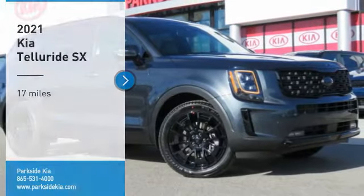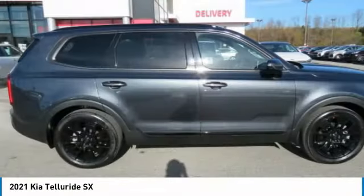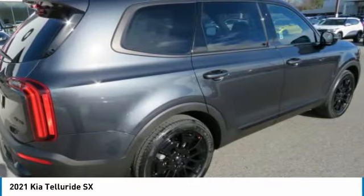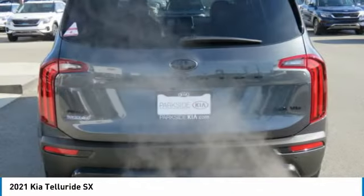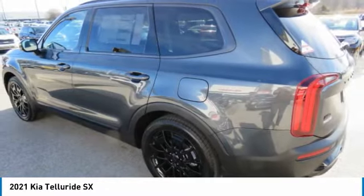Looking for the right vehicle? Check out the 2021 Kia Telluride. The Kia Telluride is an impressive SUV that boasts a striking exterior look, plenty of interior technology features, additional space for guests in the third row, and a powerful engine.